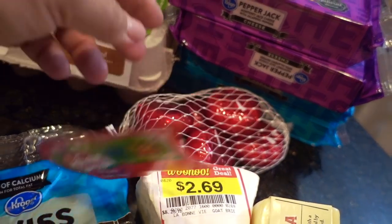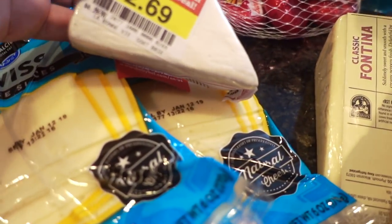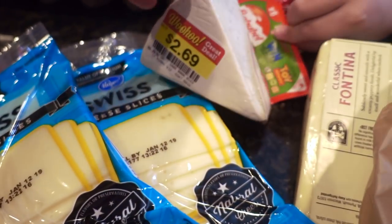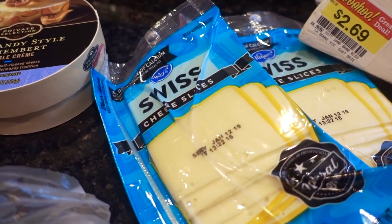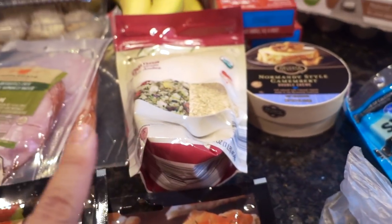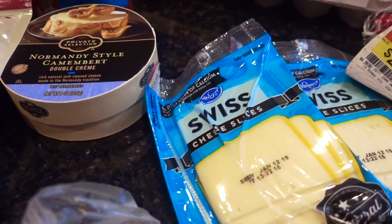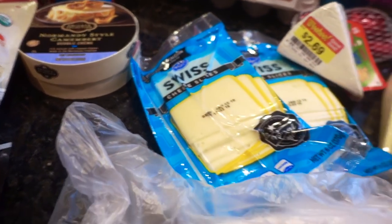So there's pepper jack, there's swiss at the bottom. We thought we'd give these a try because they're so cute — the Babybel cheeses. And this was on sale — I thought I would try it, it's a type of goat brie. This will be during our French breakfast. Some fontina cheese, some sliced swiss cheese — I'm going to be using that along with the ham and croissants, which my friend is bringing. We're going to have ham and cheese croissants.